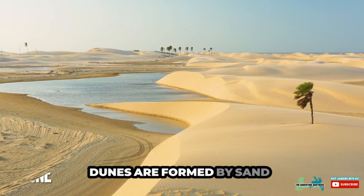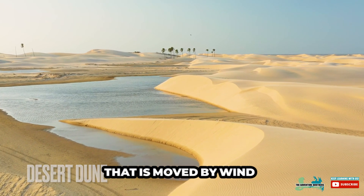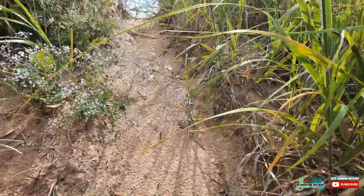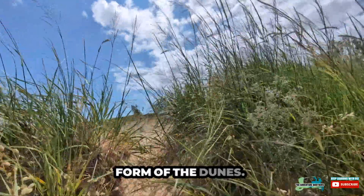Dunes are formed by sand that is moved by wind and water. Dune grass and other plants are really important to keep the form of the dunes.